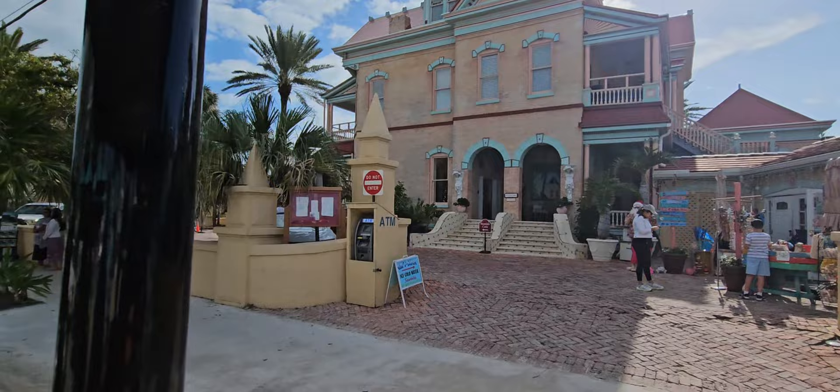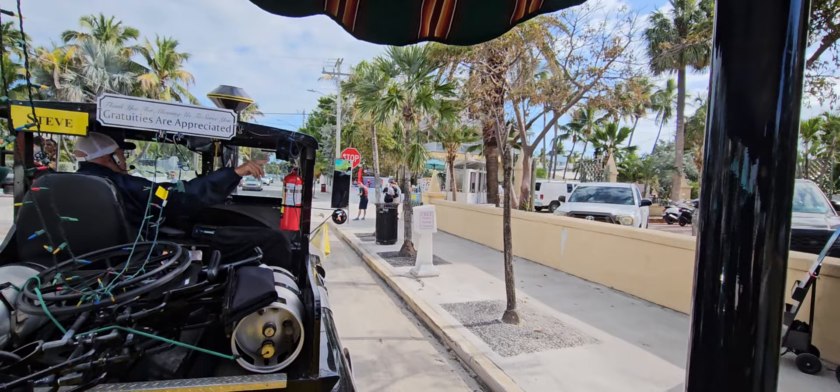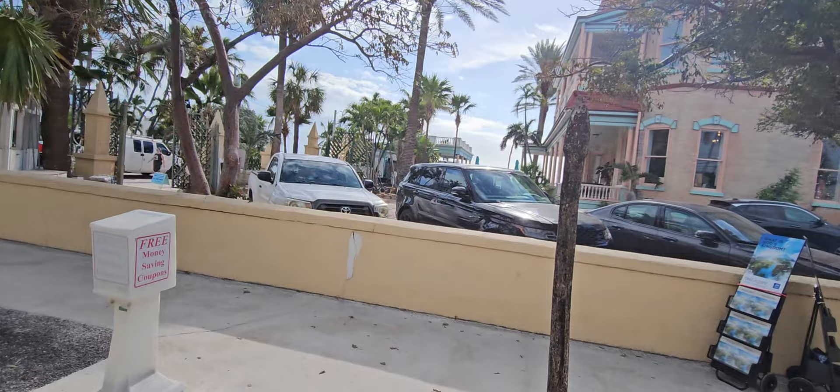A lot of history over here at the southernmost end. Thomas Edison designed and installed the original electrical wiring in that house there. If you look at the second window when the light hits it right, there's a bullet hole in that window. That's where somebody took a shot at Al Capone when he was standing there, back in his bootlegging days. Unfortunately, they were a poor shot and they missed.